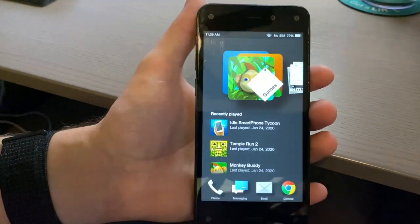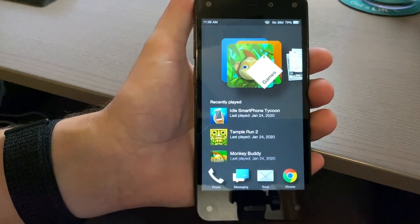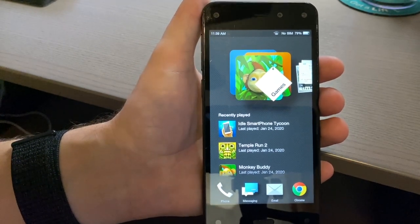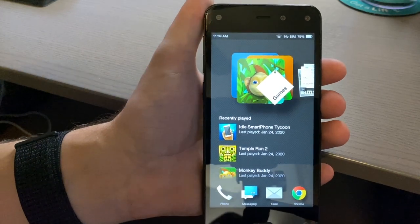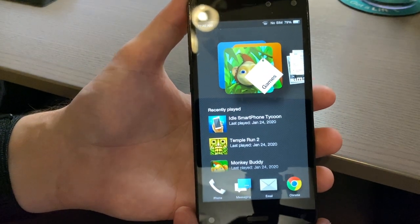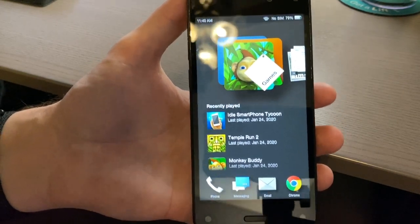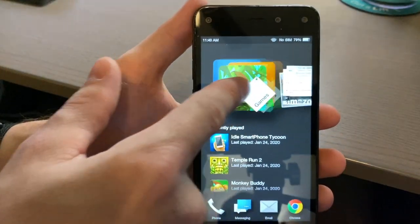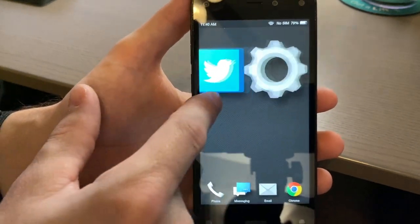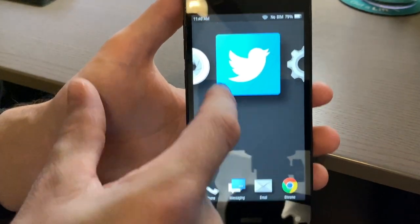The Fire Phone runs Fire OS, a skinned version of Android — specifically based on Android 4.4 KitKat. It received its last update in 2016, so about two years of support. The interface features a carousel view where you can scroll through recent items. A few Google apps have been installed because the phone is quite limited without them.